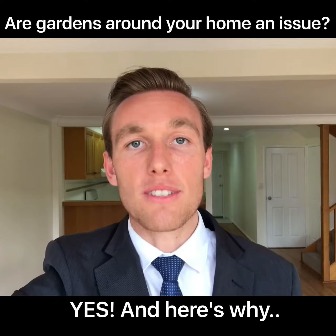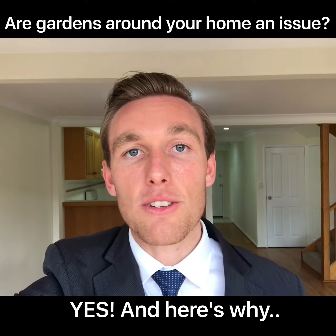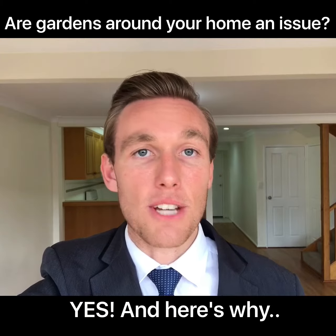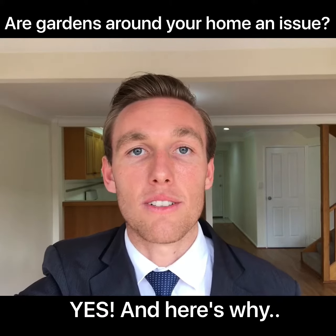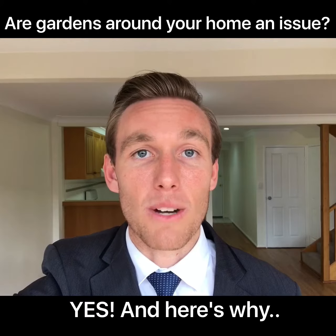So before you go to sale, I want you to check around the bottom of your house and around those gardens and just make sure those weep holes are clear. Because that's really going to be another objection that we as agents don't have to overcome for that building and pest inspection for the buyer, and it's going to make the buying process a lot easier for them and it's going to prolong the maintenance of your home as well.